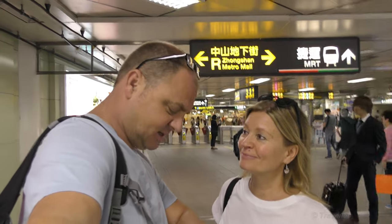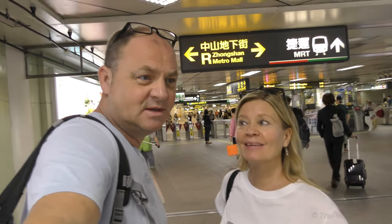Good morning from Zhongshan MRT station. It is 20 to 11 a.m. here on my trusty camera. Today we're heading out to the mountains, and Maddo can explain where we're going because I can't pronounce it.